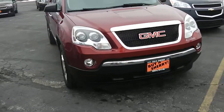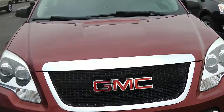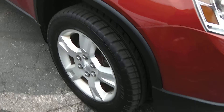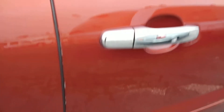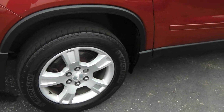This GMC Acadia is equipped with the fog lights, as you can see. Looking at the overall condition of the exterior, got excellent tires on it, got the alloy wheels. A couple little touch-up places that need touched up on the door here a little bit, something we can easily take care of. No major scratches or dents here on the passenger side. Alloy wheels are in good shape. Got the Michelin tires on it.